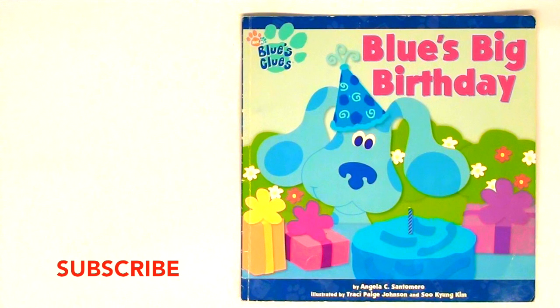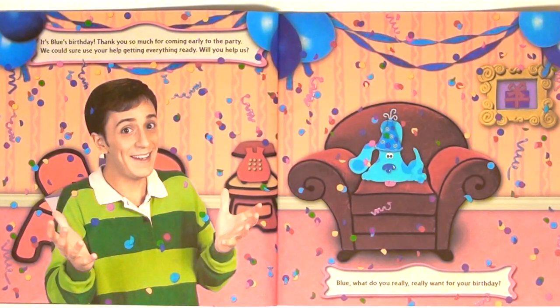Blue's Clues. Blue's Big Birthday. It's Blue's birthday. Thank you so much for coming early to the party. We can sure use your help getting everything ready. Will you help us?